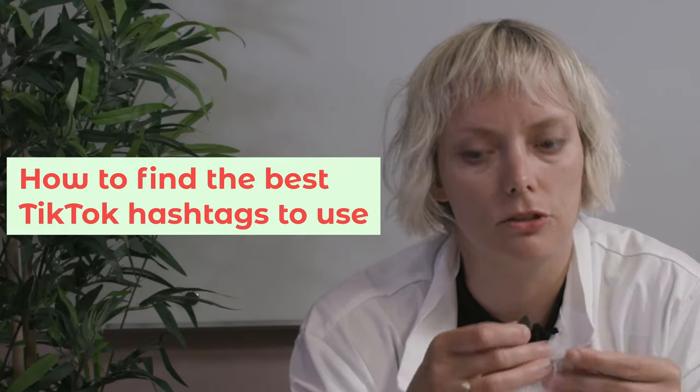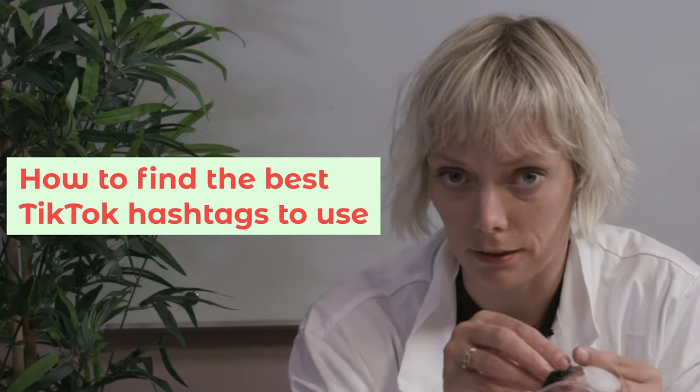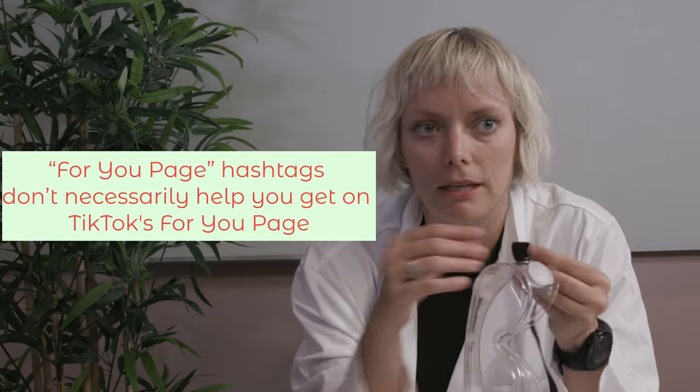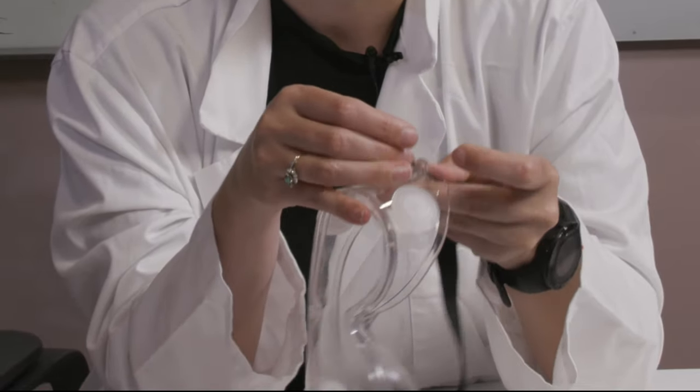So if there's no such thing as a magic secret TikTok hashtag, how do you find the best ones to use? Recently we did an experiment to see if using #FYP or #ForYouPage actually gets you content on the For You page — but it does not affect views at all. Because apparently the only thing worse than a secret hashtag is a hashtag that literally everyone uses all the time. So instead you have to do some research. Fortunately, TikTok makes doing hashtag research super easy.